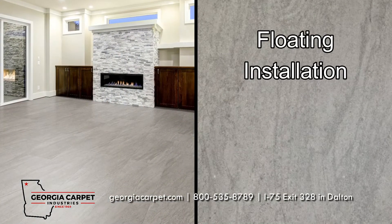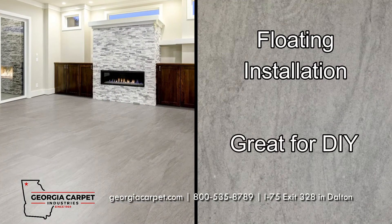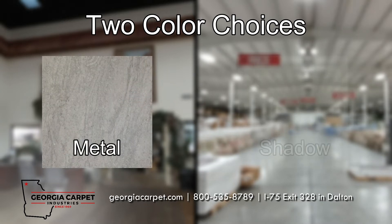Their floating installation makes this a great option for do-it-yourself projects. Stony Brook is offered in the two colors of metal and shadow.